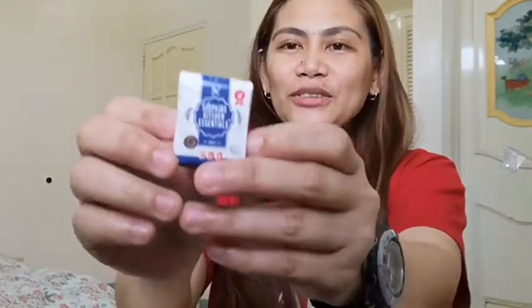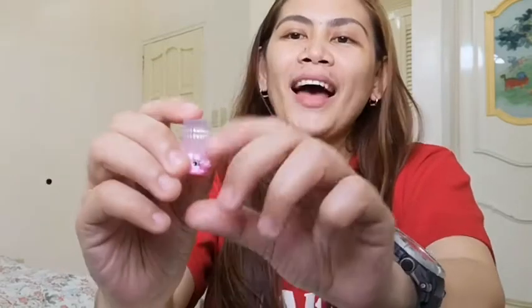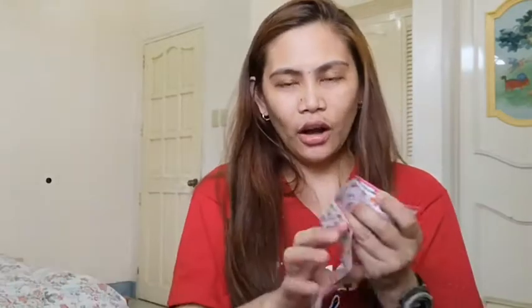Next one is this one — ang cute-cute yung packaging niya, parang totoo. At first akala ko flower siya, but when I opened it, hindi. Isa siya — Pasta! Nung una din hindi ko siya ma-identify. But since meron tayong ganito, malalaman natin kung ano sila. So, pasta siya, and according to this — siya ay ultra rare! Pasta pasta ang name niya, color pink siya. Yung nasa likod niya is silver.